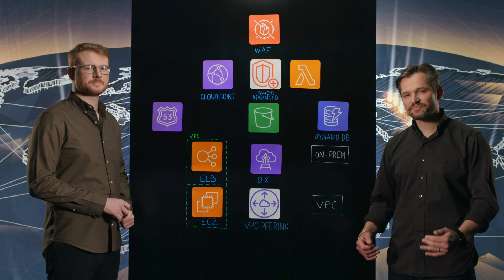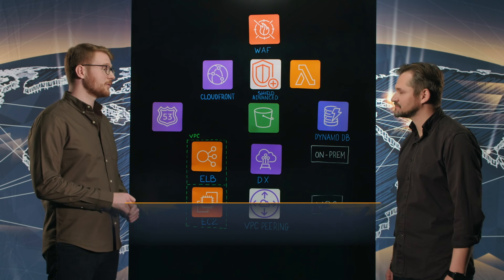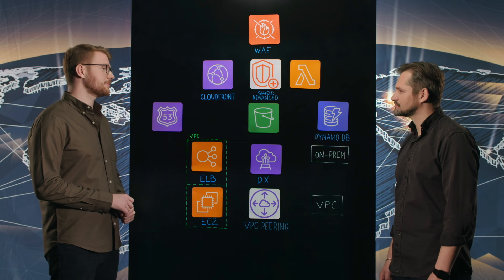Welcome to This is My Architecture. My name is Peter and I'm here with Ryan from William Hill. Hi Ryan, good to have you here. Thanks for having me. So what do you guys do? William Hill is one of the world's leading betting and gaming companies. We provide gaming applications for customers all around the world on many different platforms.